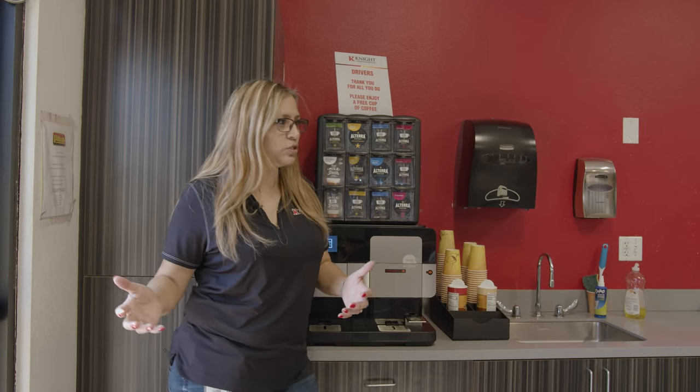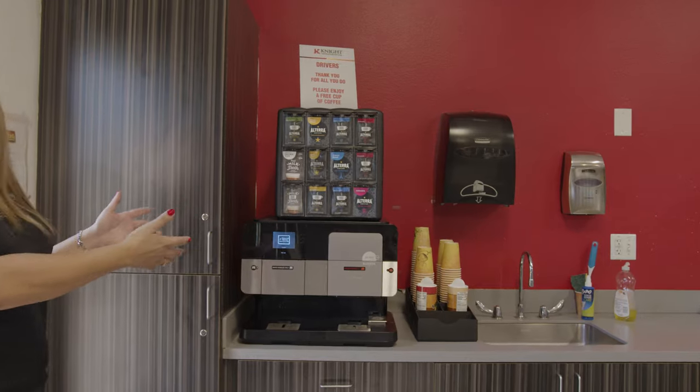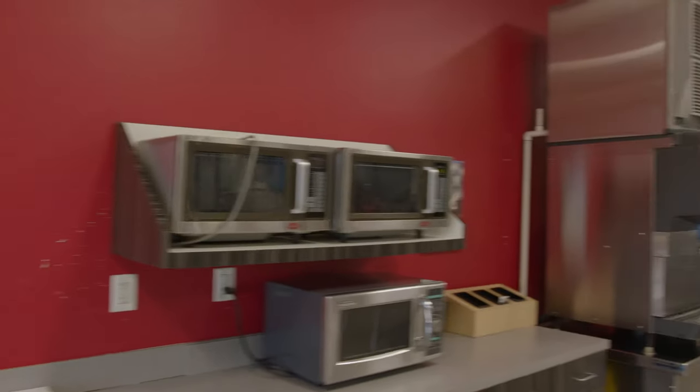Next is our driver's lounge, and when you look at it there's plenty to do here. We've got free coffee — take all the coffee you need — as well as water and ice. Of course there's lots of vending back behind you as well.